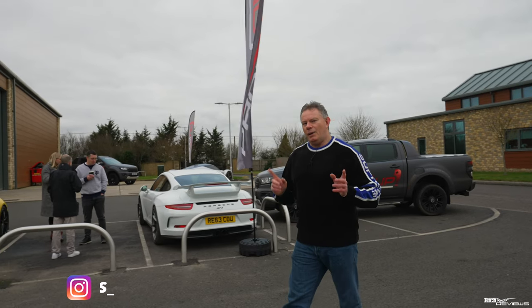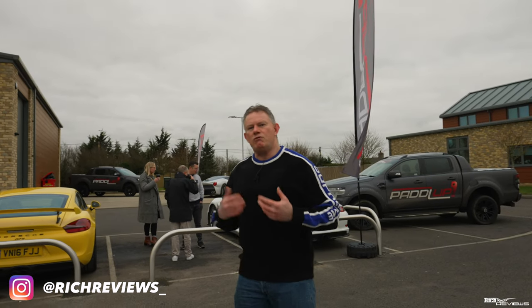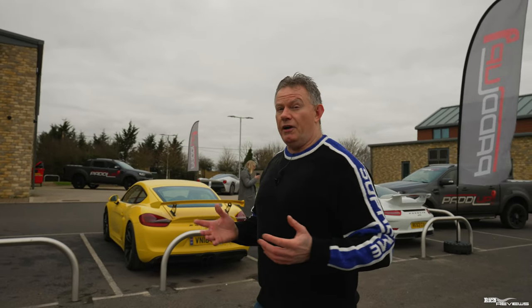Welcome back to Rich Reviews. Paddle Up's tagline is to provide the most stress-free experience for sellers and risk-free experience for buyers. So in effect that provides a clue into the services that they provide.